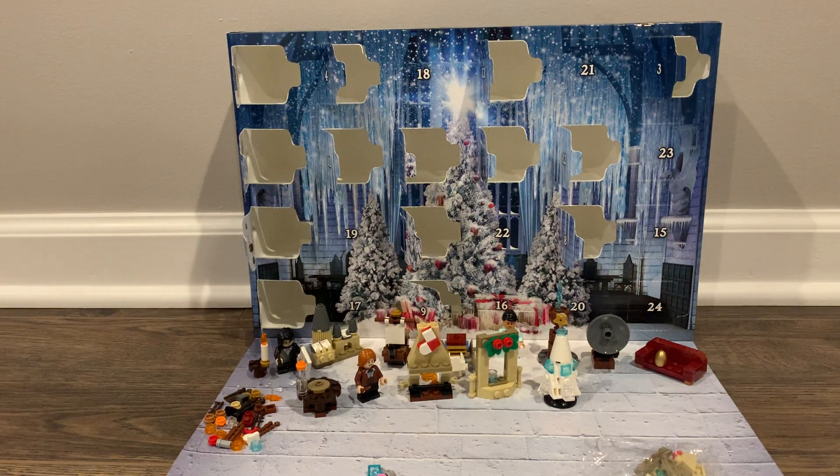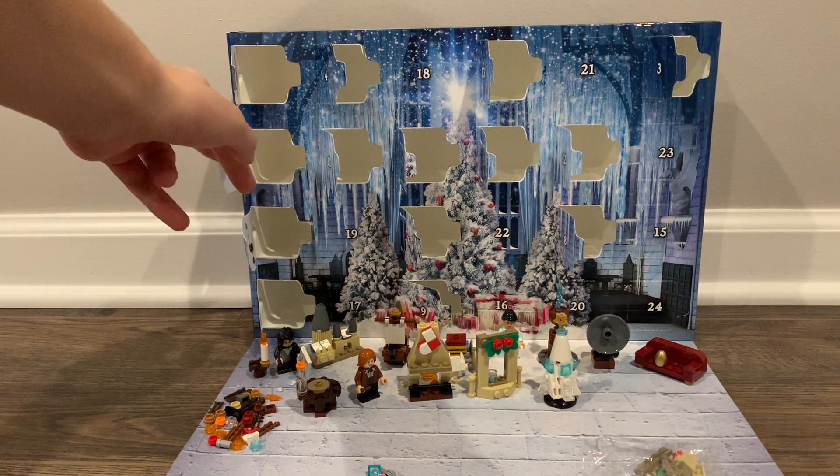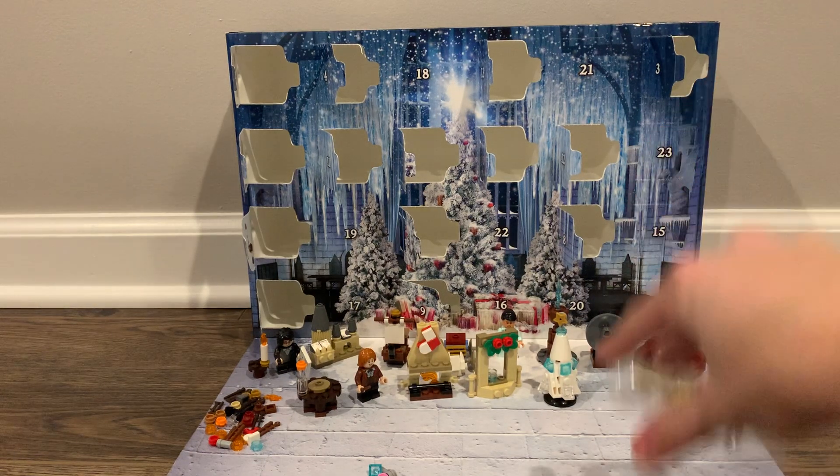Hey Generals, it's Captain CoolLays. Welcome back to another LEGO Advent Calendar video. Today we already opened up day 14. My camera shut off while I was in the middle of recording, but luckily I hadn't opened up the bag so we can still continue building.